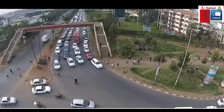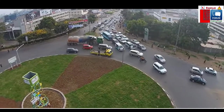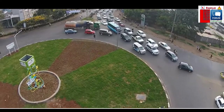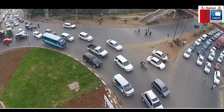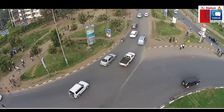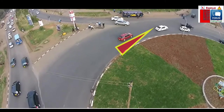If you observe the way the vehicles are moving, especially from the Langata side, you'll notice that you're supposed to approach a roundabout at a slow speed. You must also give way to any vehicles already inside the roundabout from your right side. In this case, most cars coming from Langata, as you can see, are just getting into the roundabout without even giving way or stopping.